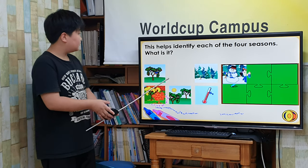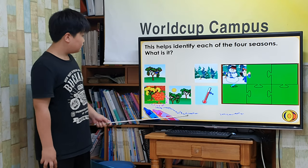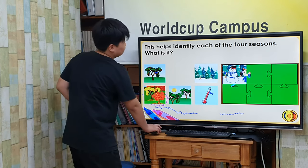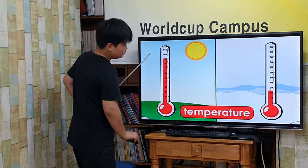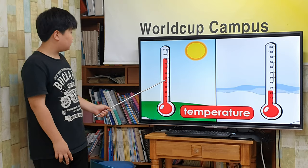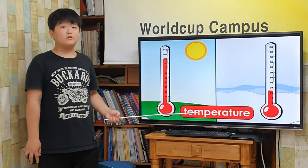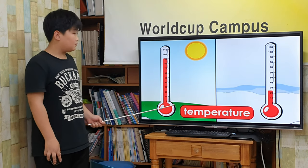This helps identify each of the four seasons. What is it? Temperature. Temperature is how hot or cold it is. A thermometer is a tool used to measure the temperature.